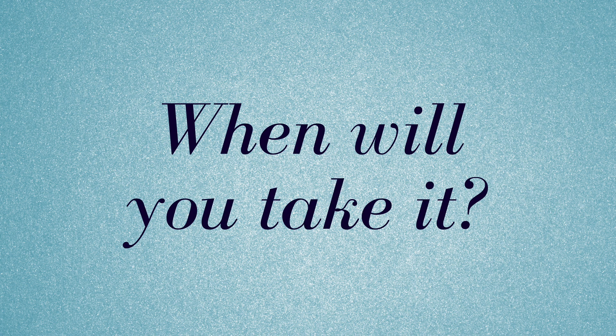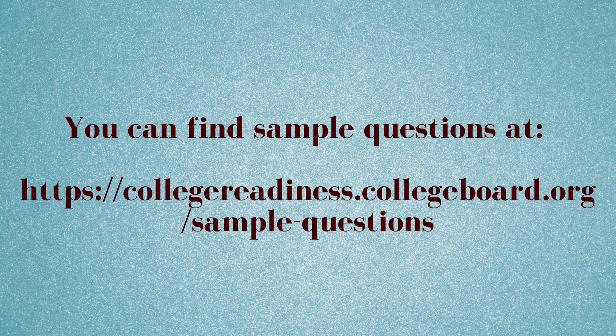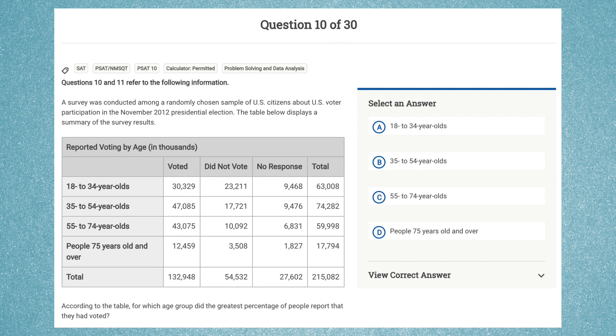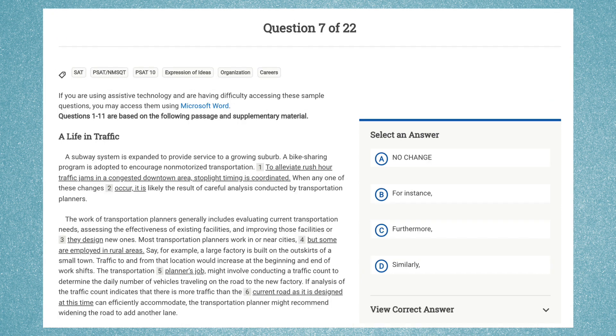So when will you take the PSAT? The test date is Wednesday, October 10th. And what can you do to prepare? You can find plenty of sample questions at collegeboard.org, such as algebra questions, problem-solving and data analysis questions, additional topics in math, evidence-based reading questions with topics like history, and evidence-based writing and language questions with topics like careers.